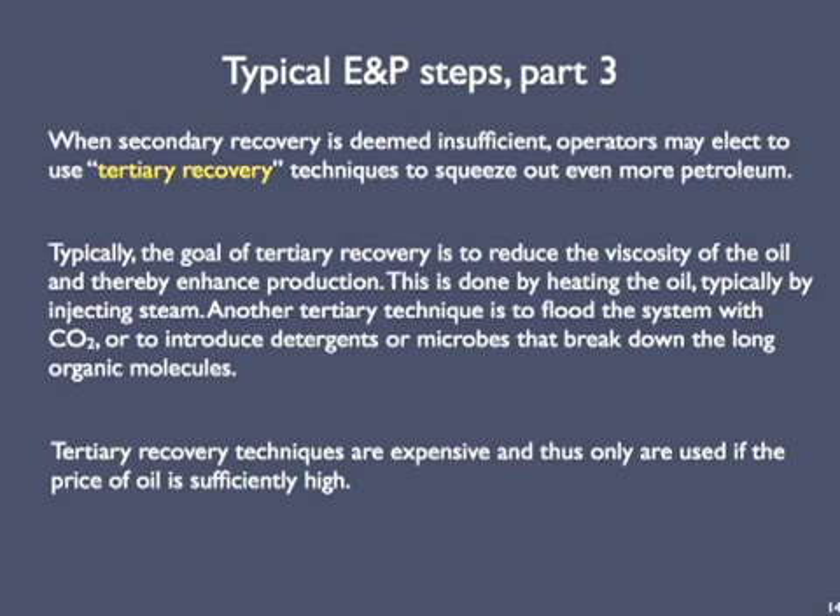When the rate of secondary recovery drops enough, operators may shut down the well. Alternatively, they may pursue tertiary recovery techniques to obtain even more petroleum. The goal of most tertiary recovery operations is to reduce the viscosity of the oil so that it flows more easily into the production well. This is done by heating the oil, typically by injecting steam — which requires a lot of energy. Other tertiary techniques include flooding the system with CO2 or adding detergents or microbes that break down the long organic hydrocarbon molecules. These techniques are really expensive and are used only if the market price of oil is high enough to recover the investment and make a profit.